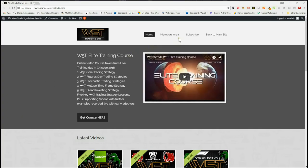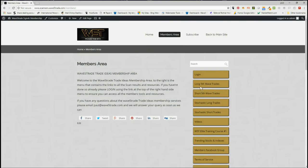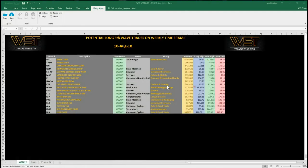In the membership results, we offer our members both potential long and short fifth wave trades on the weekly, the daily, and the 60-minute time frame. We also just started with potential stochastic long and short trades. For today, on the long fifth wave trades, our members simply click on the image and download the spreadsheet.